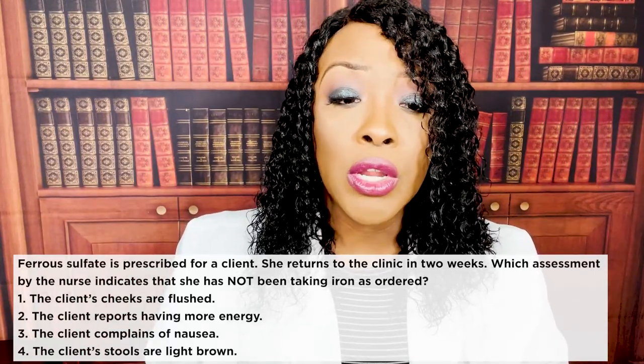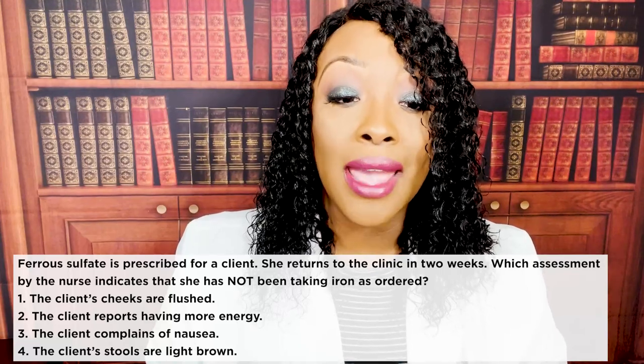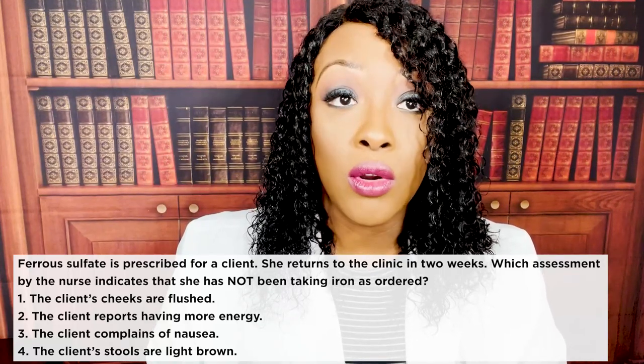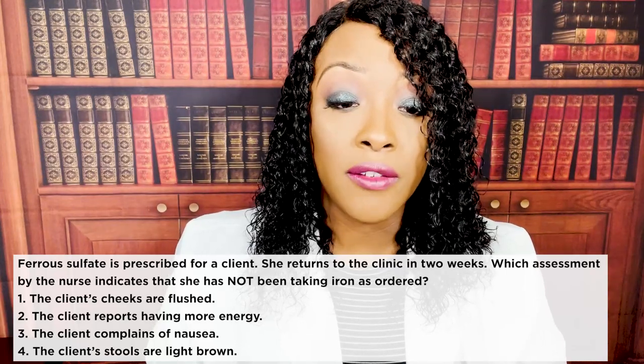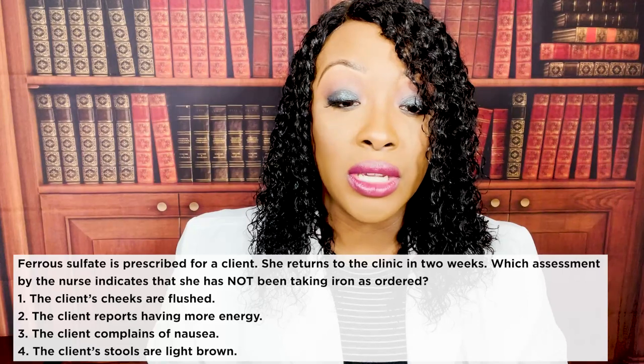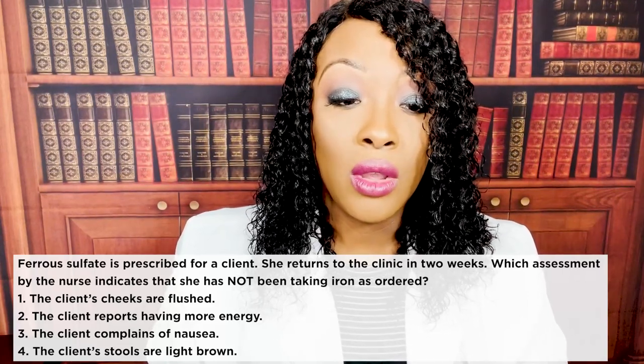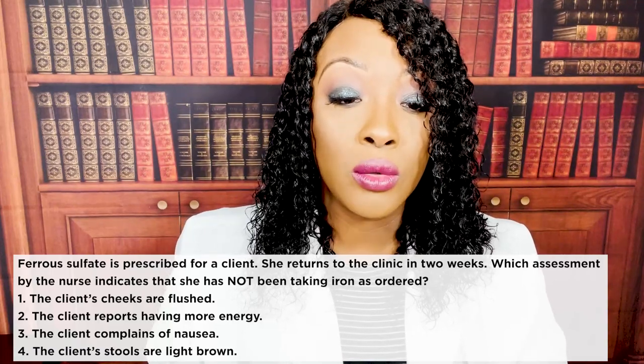Next question: ferrous sulfate is prescribed for a client. She returns to the clinic in two weeks. Which assessment by the nurse indicates that she has not been taking her iron as ordered? One — the client's cheeks are flushed. Two — the client reports having more energy. Three — the client complains of nausea. Or four — the client's stools are light brown.